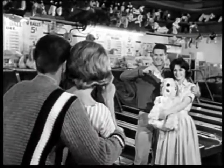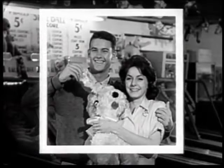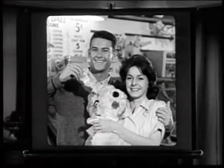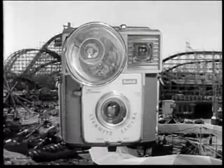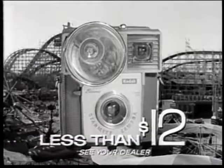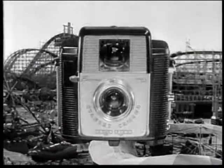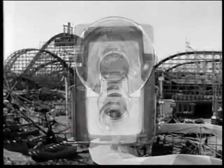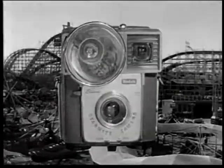You can count on clear, bright snapshots in black and white or color. Even color slides you can show as big as life. The Starmite camera with built-in flash holder costs less than $12. Other Brownie cameras cost less than $7. Remember, only a Brownie camera gives you so much pleasure at so low a cost.